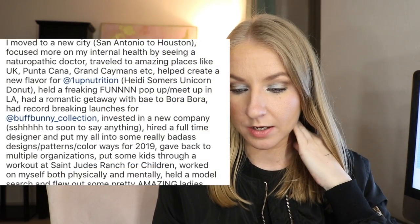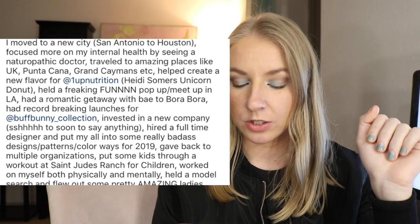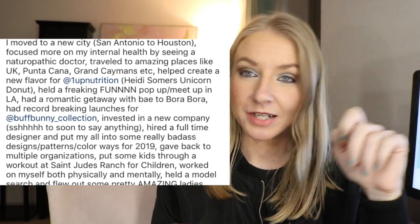She also said in one of her Instagram captions, talking about fun things she did in 2018, that she invested in a new company and said 'shh, still too soon to say anything.' So I wonder what this company will be — maybe a protein company, some sort of food thing. I wonder if her and Christian are up to something together, like a meal prep or a bite meals type of thing, because I know Christian was doing bite meals for a while. Thinking more in the area of food, because if you know Heidi, you know she loves her food. I hope it's something food related that I can eat too, because I would definitely support her with that.